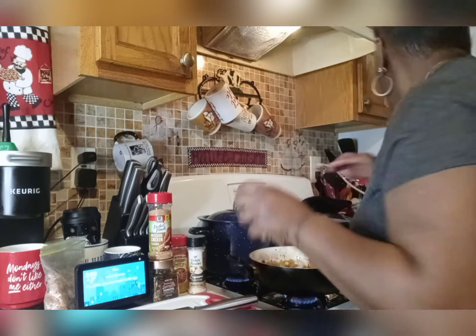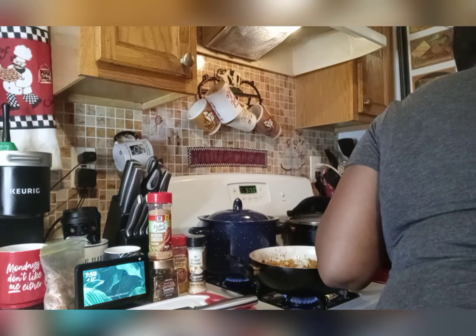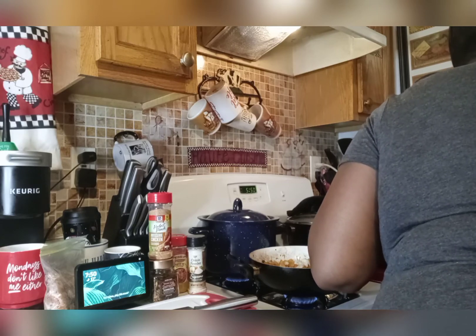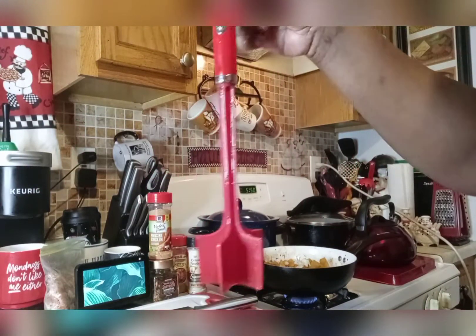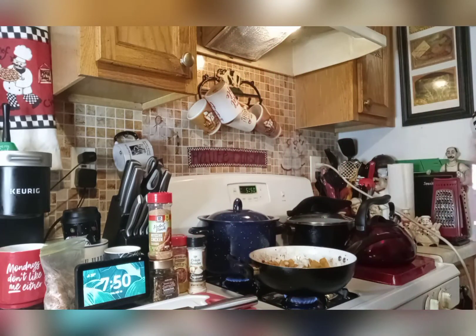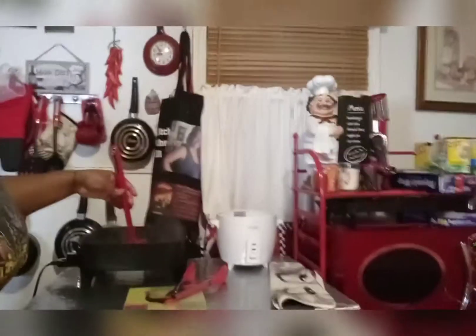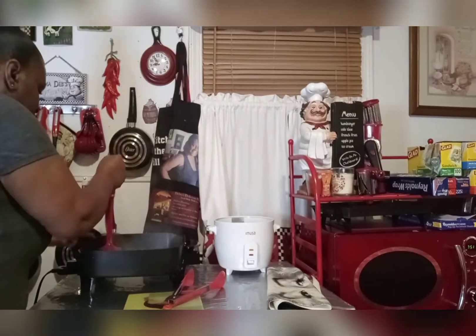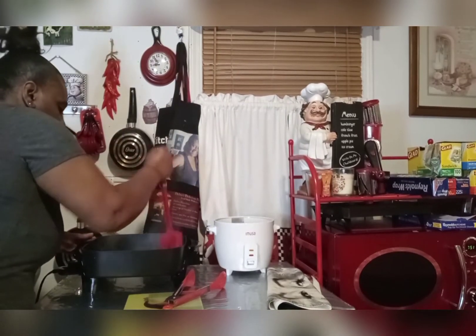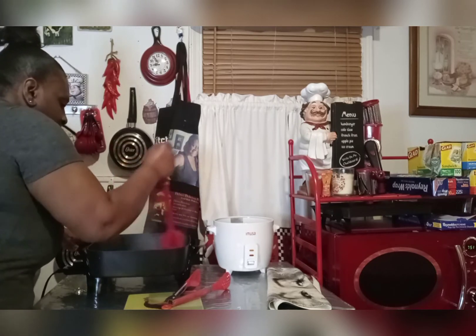It smells so good in here. Back to the chicken — we don't need any seasoning in that chicken, and I'm going to tell you why. Let me get my meat masher. This is a Betty Crocker meat masher, but you can get these from anywhere. When it comes to chopping up your meat, come on — this is going to go in my fall soup.